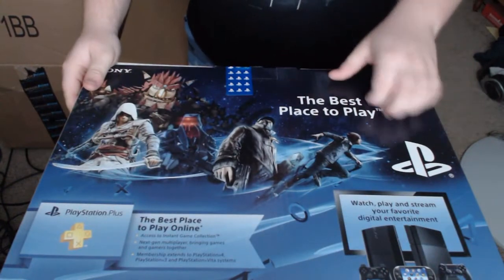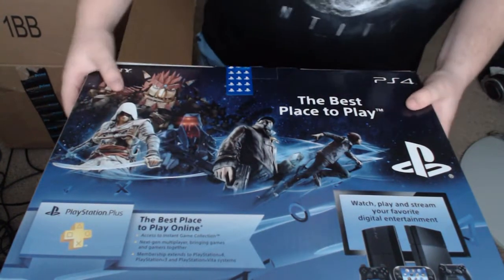On the back — the best place to play. I'm sure a lot of people will test that. But let's actually open this thing up.